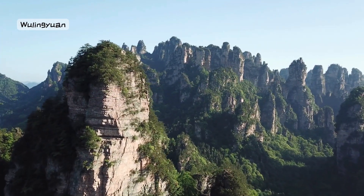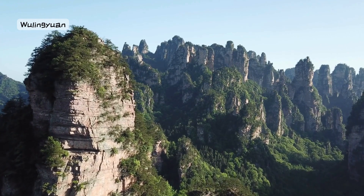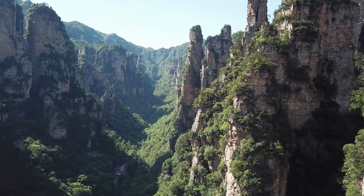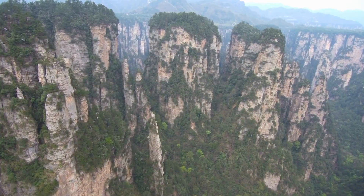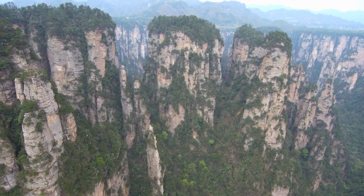Number 9: Wuling Yuan Scenic Area, Hunan. Visit Wuling Yuan Scenic Area in Hunan, where quartzite sandstone pillars rise like a stone army. It's like walking through a natural sculpture park, with lush greenery and stone giants creating an awe-inspiring atmosphere. Get ready for a journey through a breathtaking landscape.